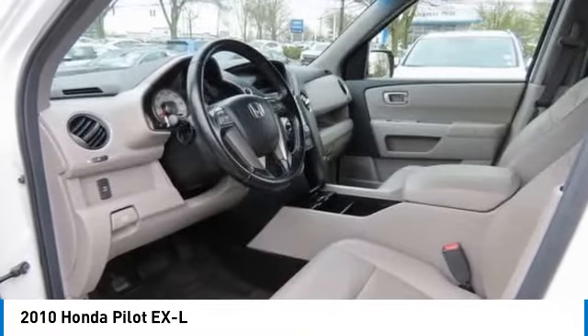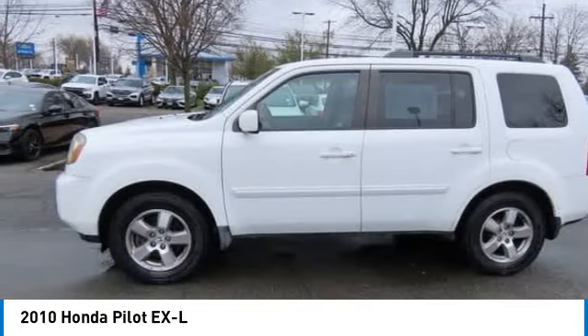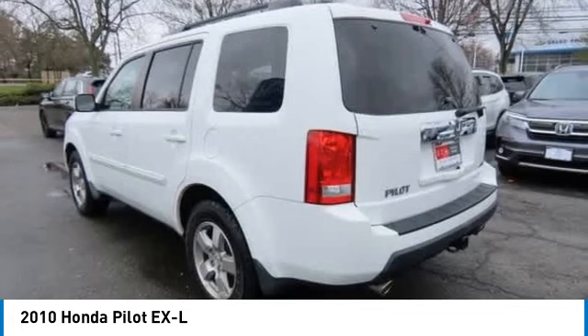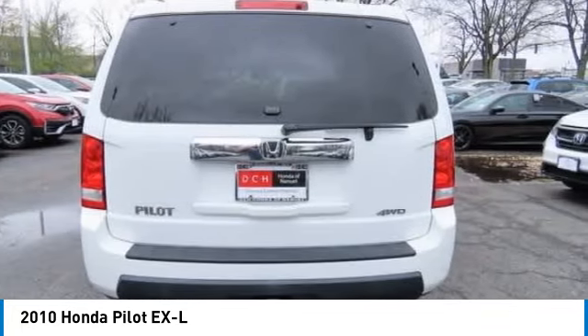Come test drive the 2010 Honda Pilot. Optimal utility, indulgent interior, powerful performer. You'll be ready for almost anything in the Honda Pilot.